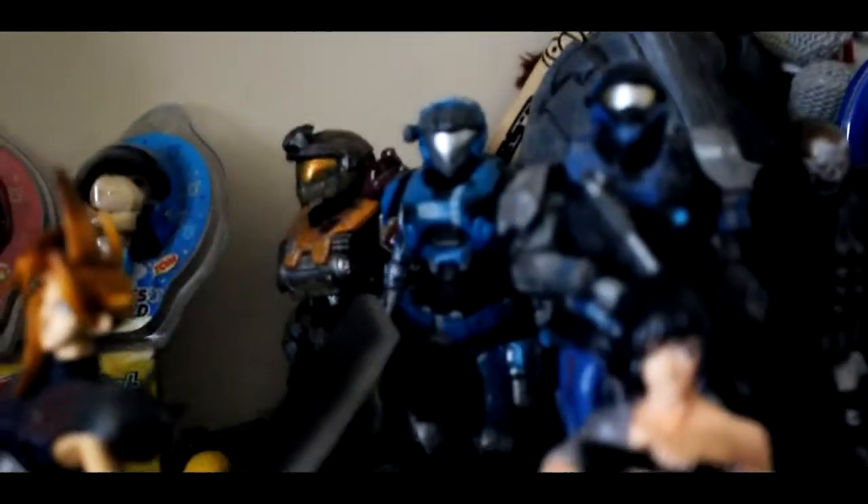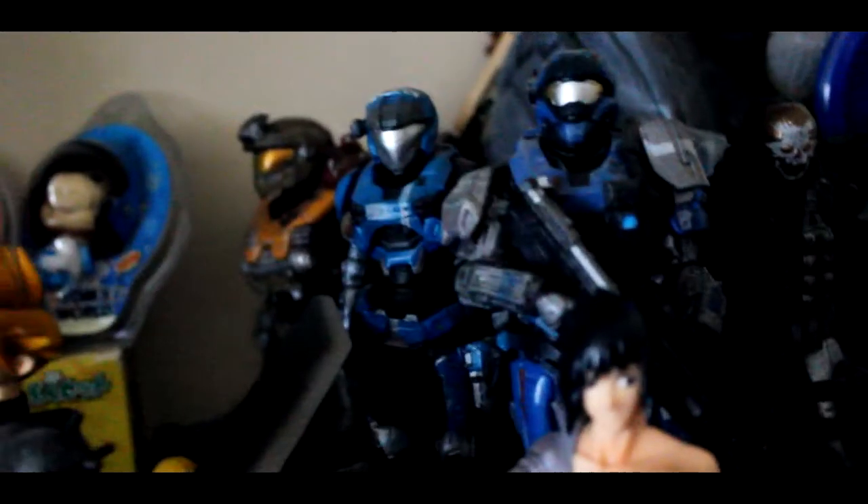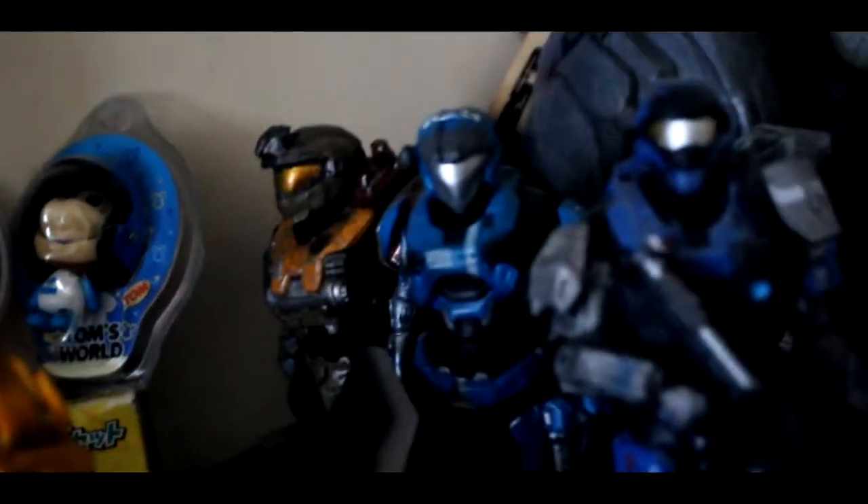Behind that we have the Halo Reach Legendary Edition statue, and this is fairly big — it kind of takes up almost half of the shelf here. We have all the characters from the game itself. I forget each of these guys' names; there's one girl I believe. It's pretty big. I got that on the launch date.